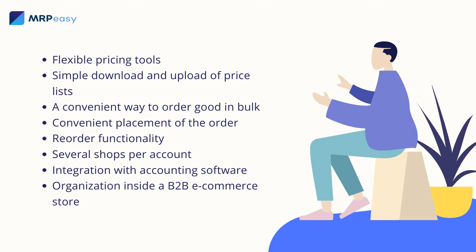Several shops per account. For example, if you intend to sell both to companies and individuals, the function of several online stores is a must for your company's website. You should be able to customize your storefronts independently, as if you are managing several different stores.